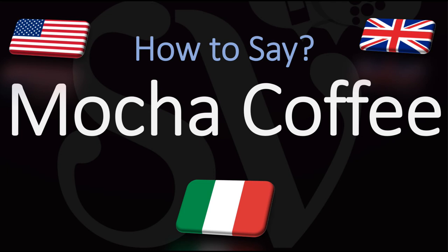Here are many more videos on how to pronounce all of the delicious coffee names from Italian that we love. Arrivederci. Ciao, ciao.